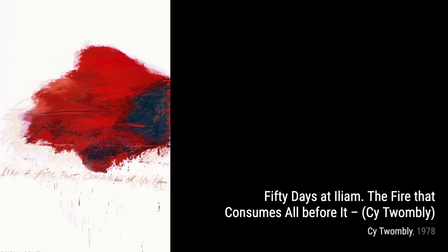Next up is Blue Room. Twombly's delicate and intricate lines dance across the canvas, inviting us to explore the depths of his imagination.